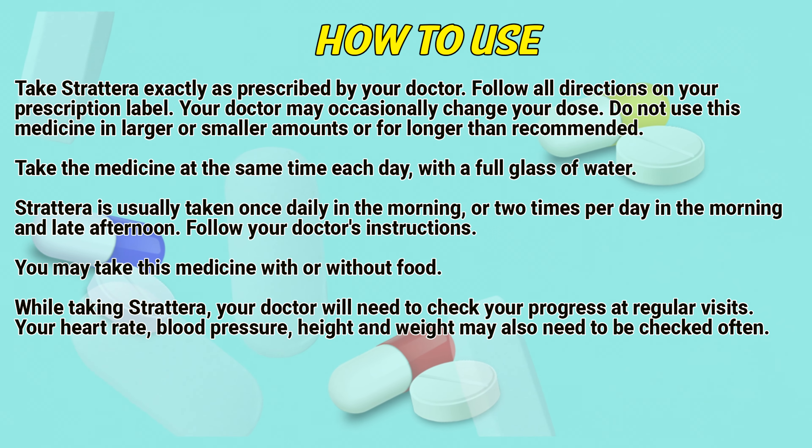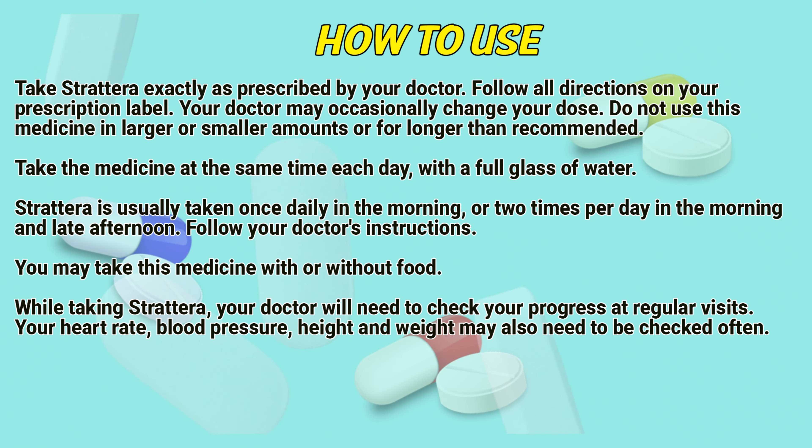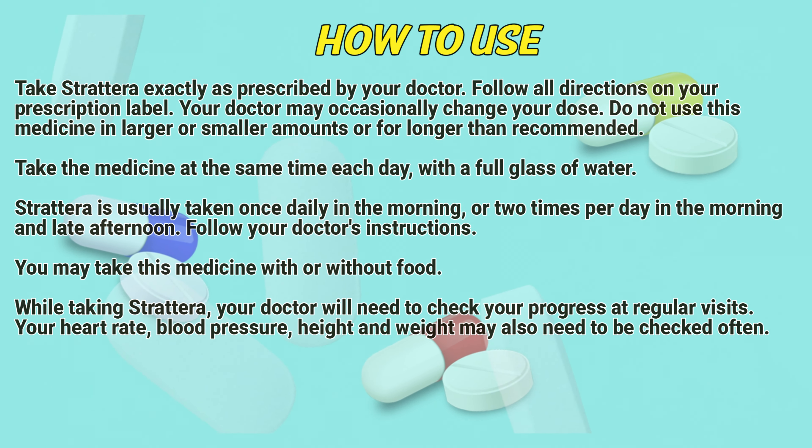While taking Strattera, your doctor may need to check your progress at regular visits. Your heart rate, blood pressure, height, and weight may also need to be checked often.